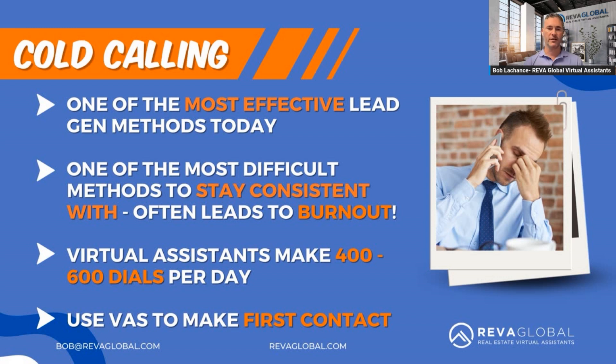Cold calling is one of the most effective lead generation methods today. These first two channels are direct-to-consumer, meaning we are going directly to the consumer to gauge seller motivation. It's very important today because everybody has their phone in their face 24 hours a day, from kids to grandparents. I don't really check the mail anymore. However, cold calling is also one of the most difficult methods to stay consistent with — it often leads to burnout.